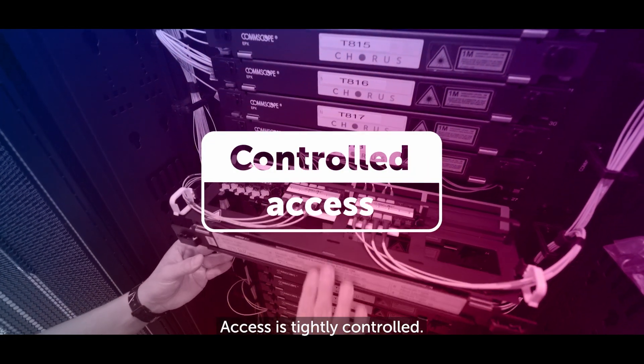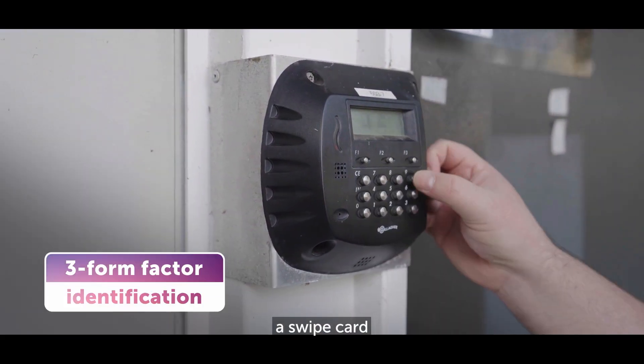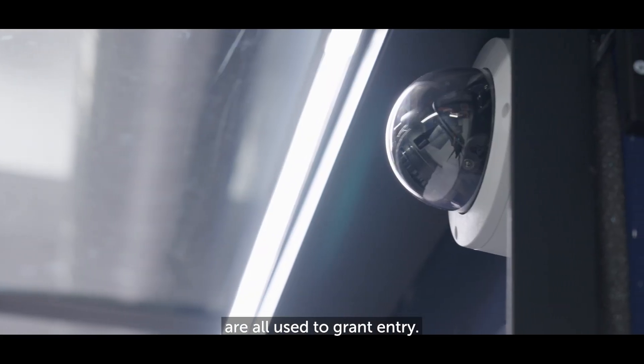Access is tightly controlled. You must be PTN accredited, and upon entry to the building a PIN number, a swipe card and facial recognition are all used to grant entry.